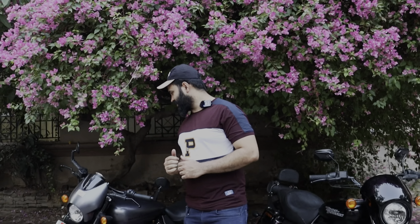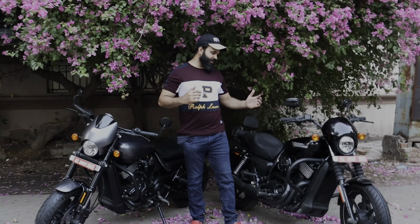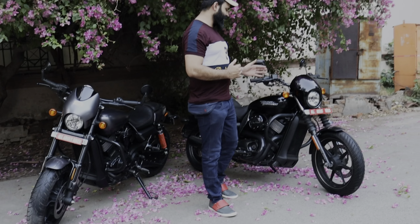I hope the cinematics will do very well. So let's start the video in detail. In front of you, there is the Street Rod and the Street 750. Let's talk about the Street 750.